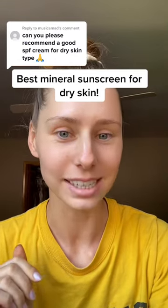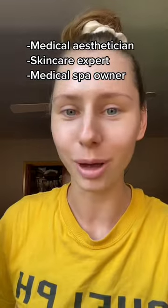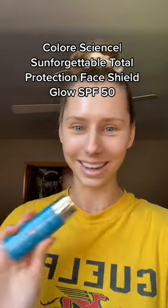The best mineral sunscreen for dry skin. Hi, my name is Maya and I'm a medical esthetician, skincare expert, and medical spa owner. And I found a sunscreen that makes your skin look dewy and stay hydrated — it's called Sunforgettable Face Shield Glow SPF 50 by Color Science.